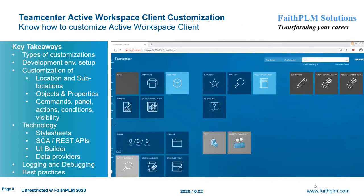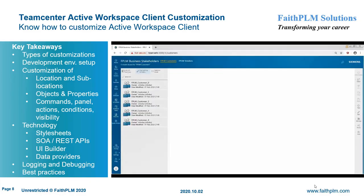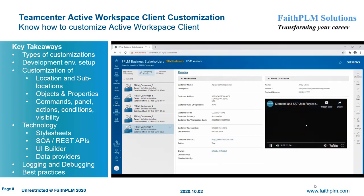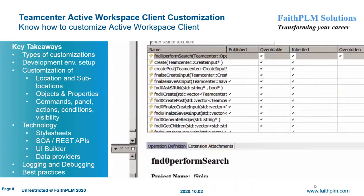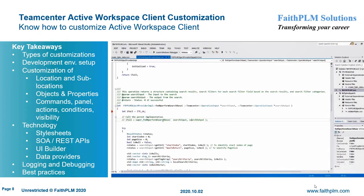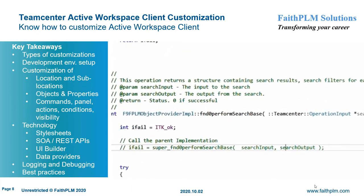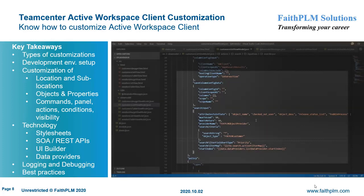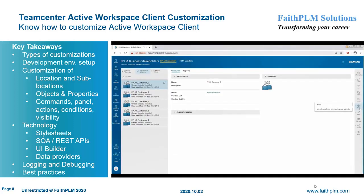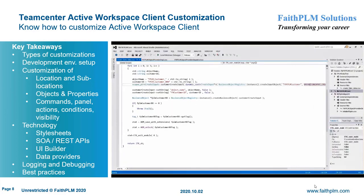In Teamcenter Active Workspace Client customization, you will understand the various customization hooks and their usage along with best practices to extend the business logic to map customer business requirements. Here you will get expertise on different types of customization hooks, setting up a development environment, various scripts and their purposes, using different tools for debugging the code, specific customizations such as location and sub-locations to develop new applications in Active Workspace Client, writing custom data providers, data provider updates, events, data provider specific commands, and view models, registering different object icons, customizing their properties and stylesheet data providers, designing and implementing new SOA and REST APIs, and using UI Builder to define new commands, panels, command actions, command conditions, client and server visibility, and placements.